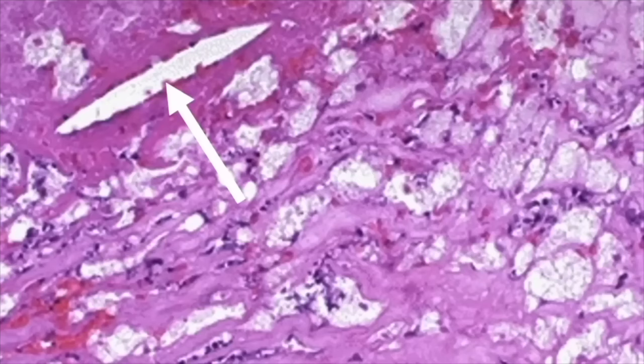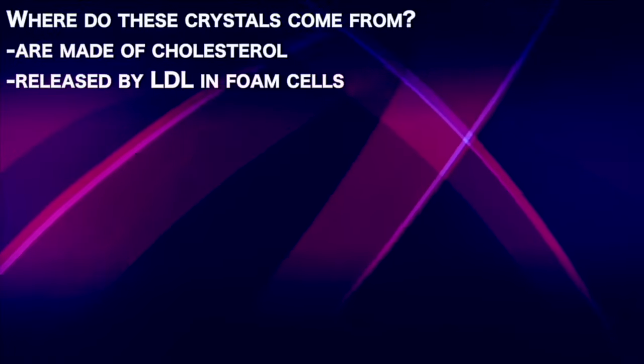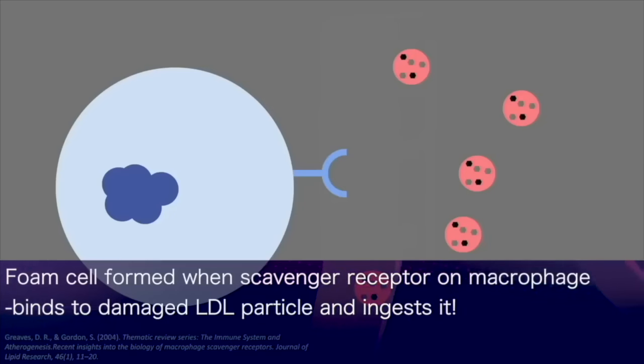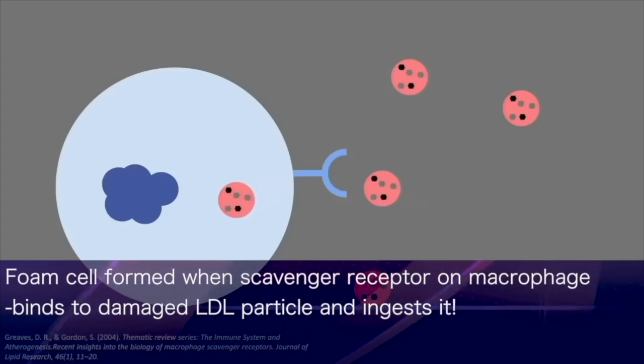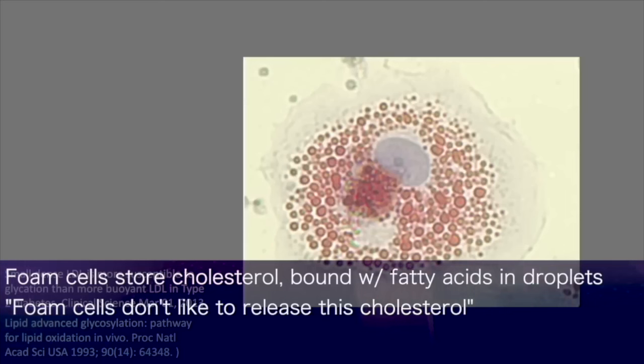This still leaves us with the question of where do these crystals — these elongated shapes that we see in atherosclerotic plaques — come from? It's been long accepted that they're made of cholesterol, which is released by LDL particles contained within these bulbous structures called foam cells. Foam cells are formed when a scavenger receptor on a macrophage, or a smooth muscle cell, binds to a damaged LDL particle and ingests it. These foam cells then store the cholesterol, bound with fatty acids, in droplet form.